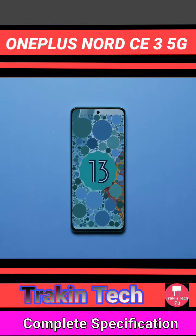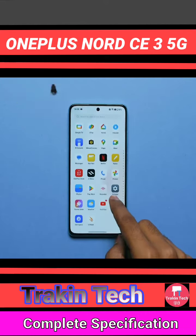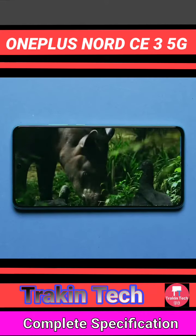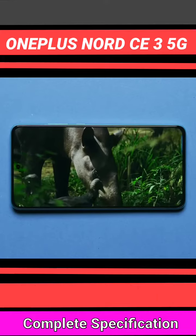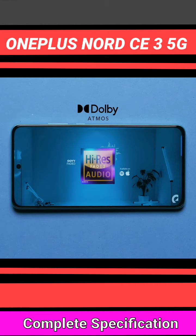OxygenOS 13.1 is based on Android 13 — very clean. I would say mostly bug-free, though there are some bugs. Overall, the AMOLED display is very good. The colors are great, and it's Dolby Atmos tuned. You get stereo speakers that support high-res audio.